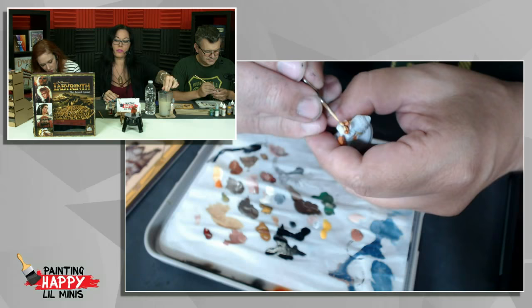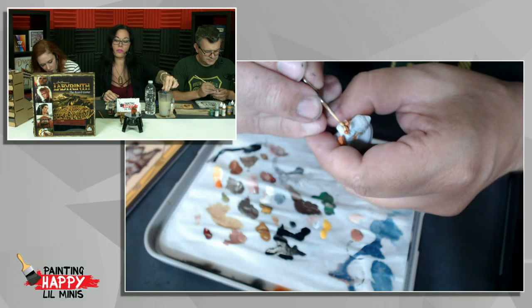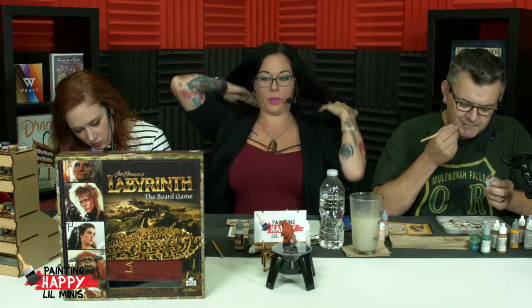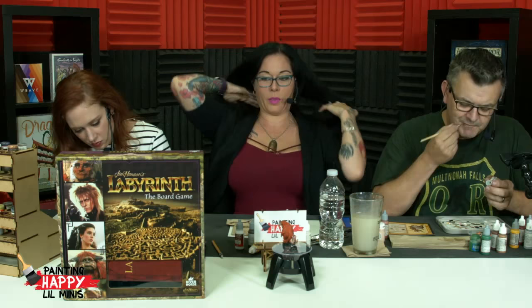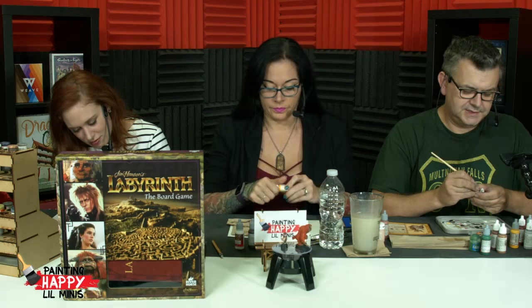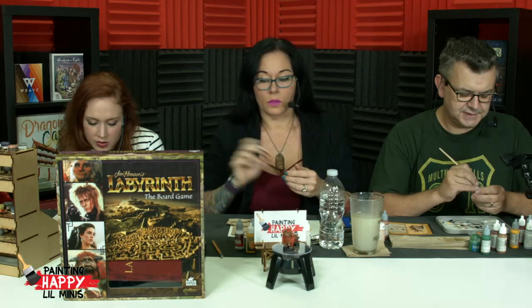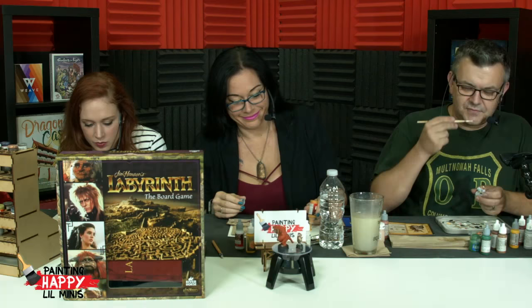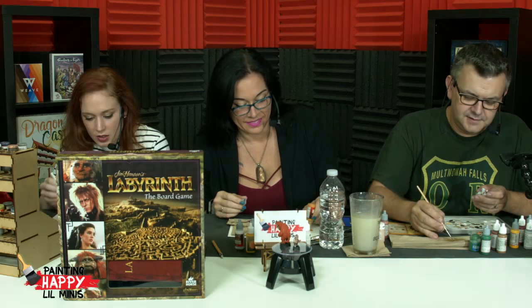Are there any characters this set doesn't have? Quite a few out of the box — it doesn't have your awesome worm friend, it doesn't have the door knockers, but it has your main crew. There's at least one and possibly more expansions. The one I definitely know about is the Goblins expansion, which has I think five or six Goblin minis. What about the chilly down dudes — the fire gang that lose their heads? That'd be a fun paint. And Sarah in her ball gown — I was actually expecting that to be one of the minis.